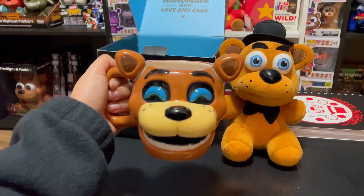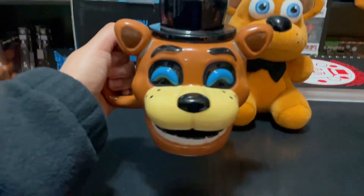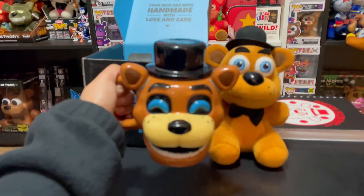Oh snap, I just realized that he's missing his top hat. Let me go get it and put it on him. There we go, now he looks perfect. Now he is Freddy Fazbear.